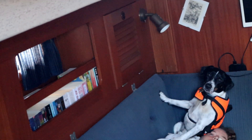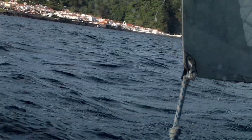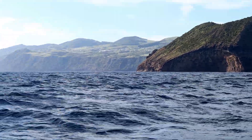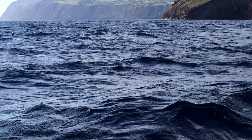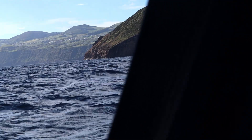We're approaching now Velas in São Jorge. It's just there. Had a bit of tacking and I think we had a lot of current against us as well — it was not very fast. Not very good tacking angles, but okay. We made it.